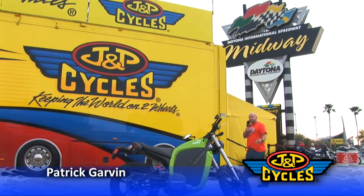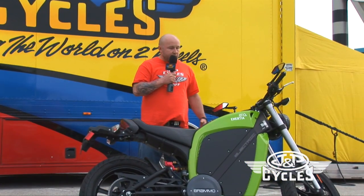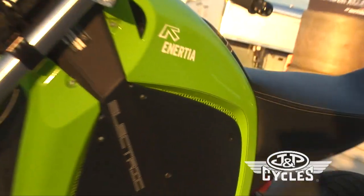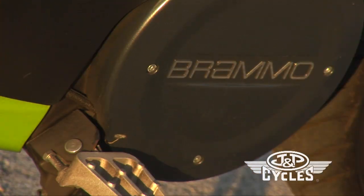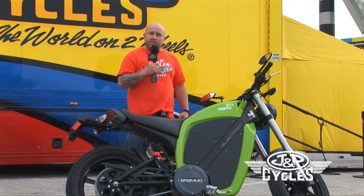Patrick from J&P Cycles here at the Daytona International Speedway with the J&P Cycles Mobile Showroom for Bike Week 2011. We had the opportunity to get an electric motorcycle — the folks from Bramo brought one over for us to give a little ride to. They left it here and we're gonna take a ride and see what kind of damage we can do.